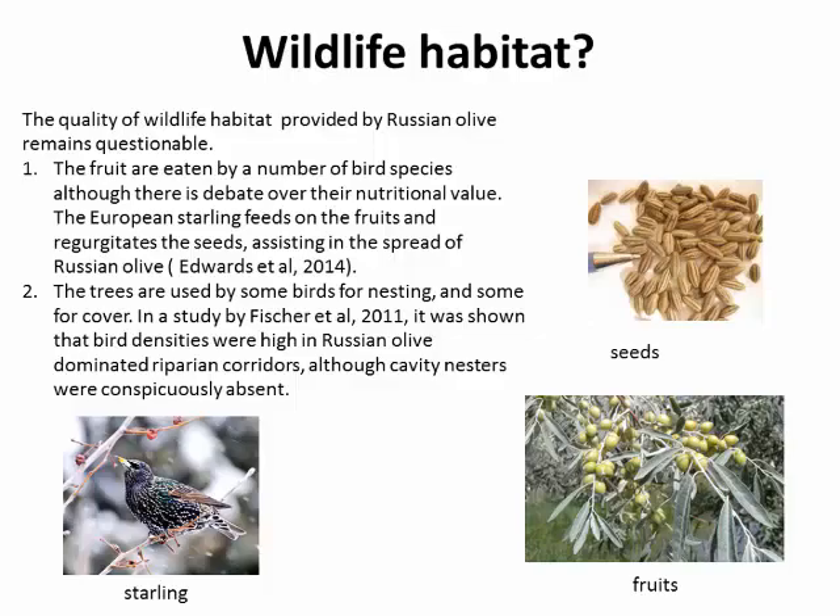First: wildlife habitat. This is a very murky area. Russian olive fruits are consumed by a number of different bird species, but whether they're highly nutritious is a matter of controversy. They are also consumed by European starlings, which are themselves undesirable and invasive species. European starlings are also critical in the spread of Russian olive seeds — studies have shown they distribute seeds particularly away from the riparian corridors. Trees are used by birds as nesting substrate and cover, and really almost any shrub or tree in a riparian corridor is used by birds for cover, so it's not unusual that Russian olive falls into this category.